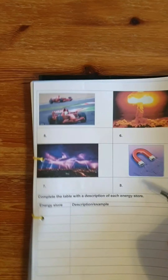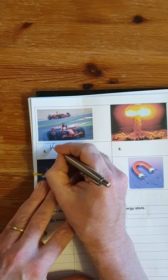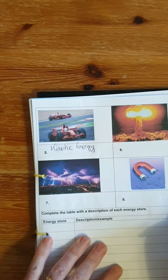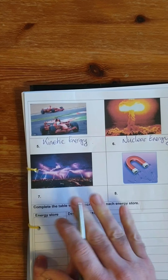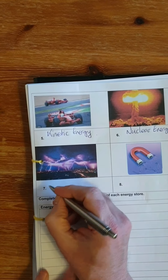Here we have a picture of some race cars — they are moving, so this is kinetic energy. That is anything that's moving: kinetic energy. Then we have a nuclear bomb — that's a very special type of energy called nuclear energy. Then an electrical storm, a thunderstorm — that's from electrostatic energy. And finally, a magnet has got magnetic energy.